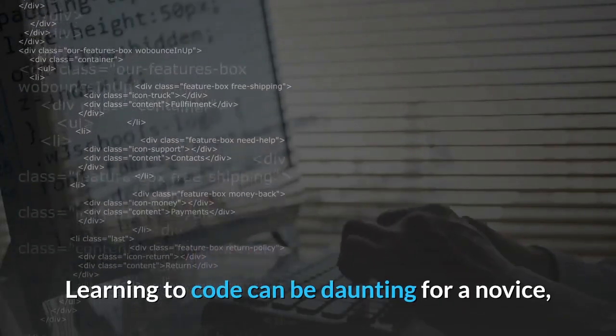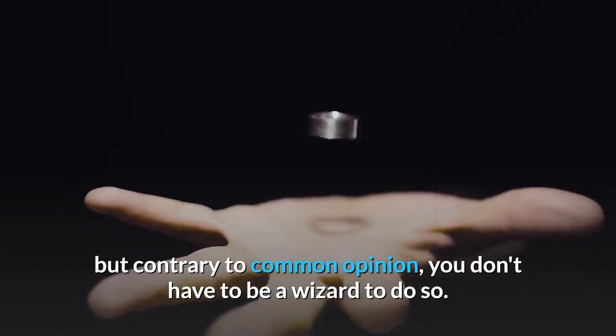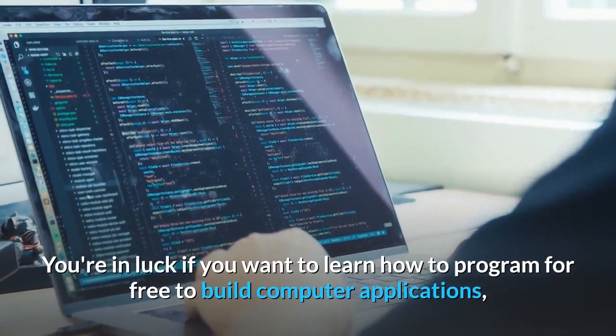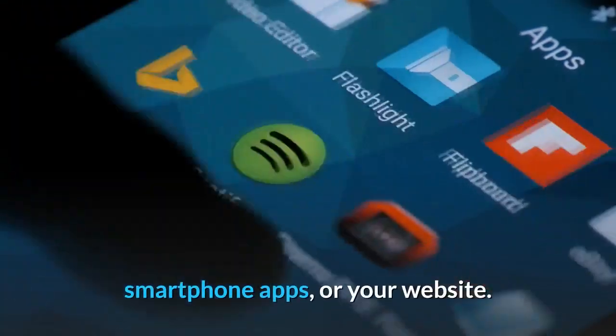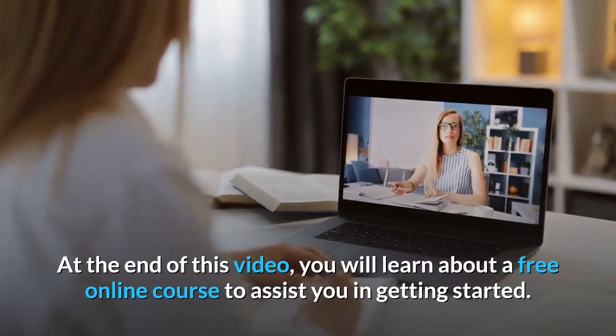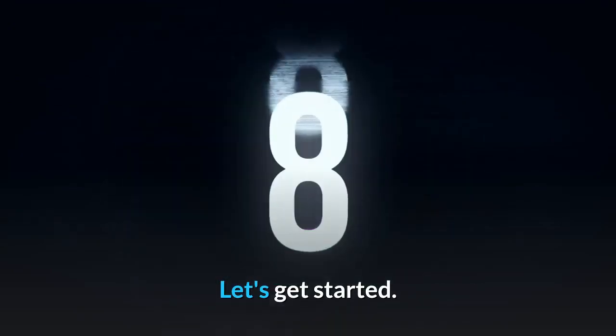Learning to code can be daunting for a novice, but contrary to common opinion, you don't have to be a wizard to do so. You're in luck if you want to learn how to program for free to build computer applications, smartphone apps, or your website. At the end of this video, you will learn about a free online course to assist you in getting started. Let's get started.